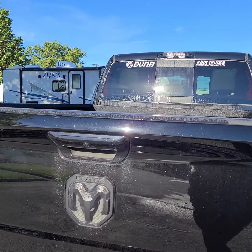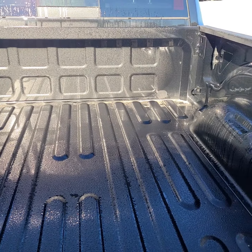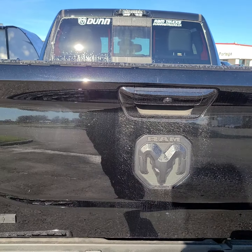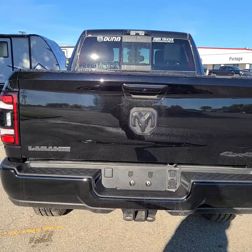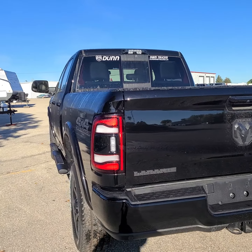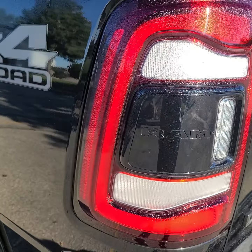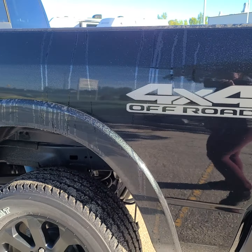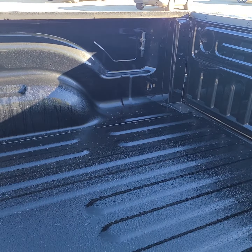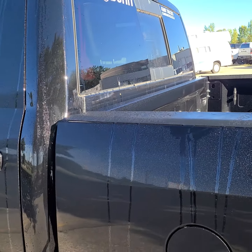The spray-in box liner has not been installed yet, but it will be. Look at this — there's even badging on the tail lights. And into the box from this side so you can see not even a scratch on the inside of the box. It's that brand new.